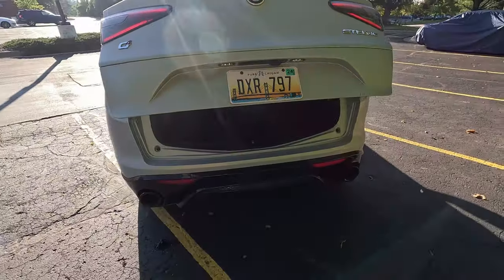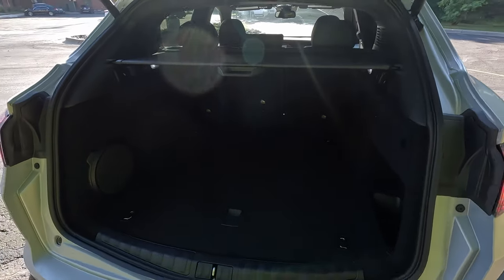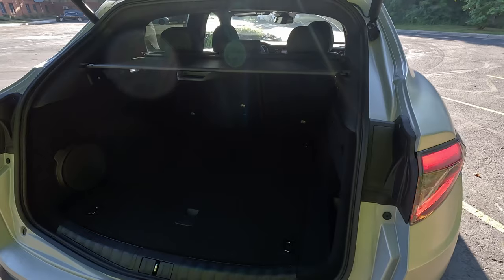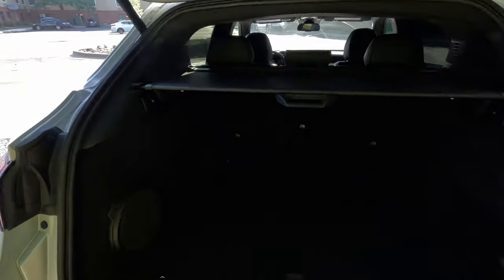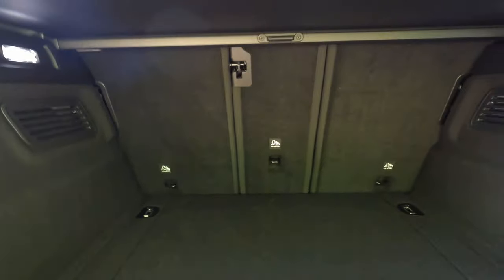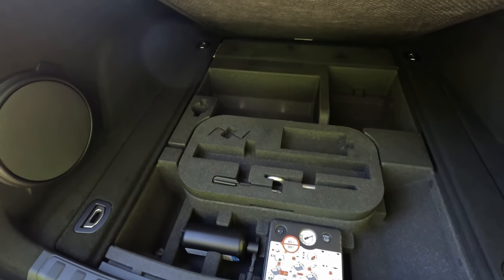Coming back to the back, we do have a power opening rear hatch that exposes a rather large cargo area. It is deep and it is tall. The measurements on this cargo space total 18 and a half cubic feet. Going back to that Audi Q5, you only get 18 cubic feet in that one. Fold the rear seats in this one and you can open up 56 and a half cubic feet. That Audi only gets 52.3 when you fold their rear seats down. We also have a large single panel false load floor that opens up a little extra storage underneath, with a fix-a-flat and foam for sound deadening.